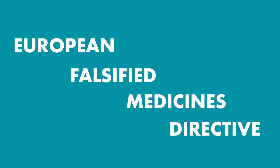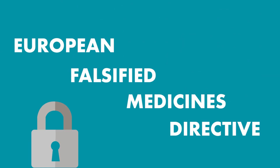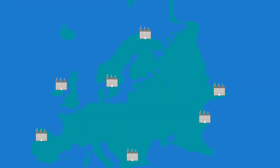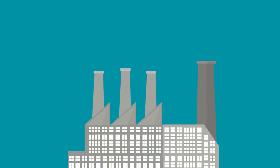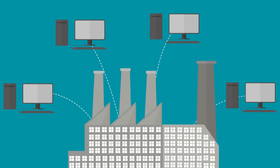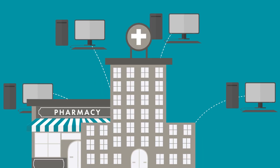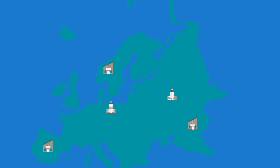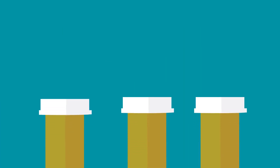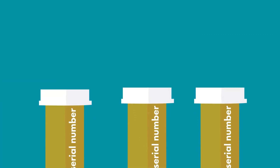The European Falsified Medicines Directive is an example of an authentication model. It requires manufacturers to provide serial numbers to a central European hub database. The European Hub provides the serial numbers to national databases that are, in turn, connected to dispensers, such as pharmacies, hospitals, and physicians' offices. Dispensers in each country in the European Union can query their national databases to determine whether the serial numbers on products in their possession were, in fact, issued.